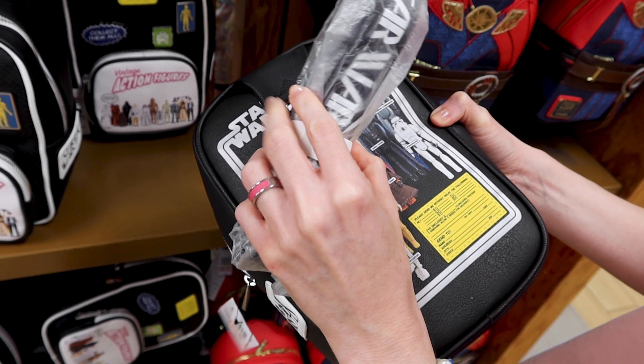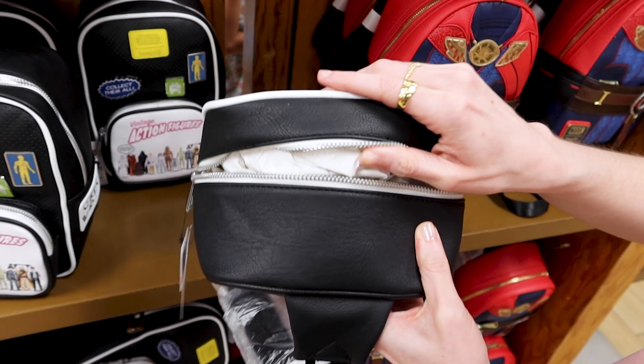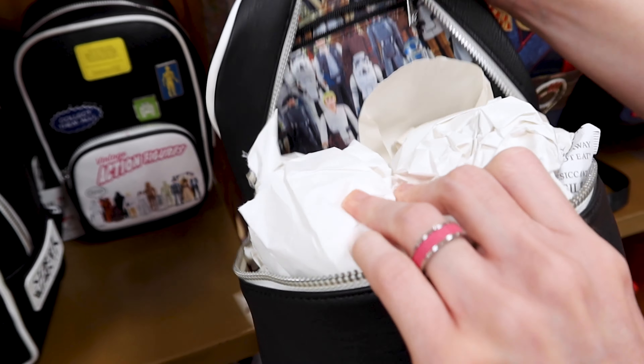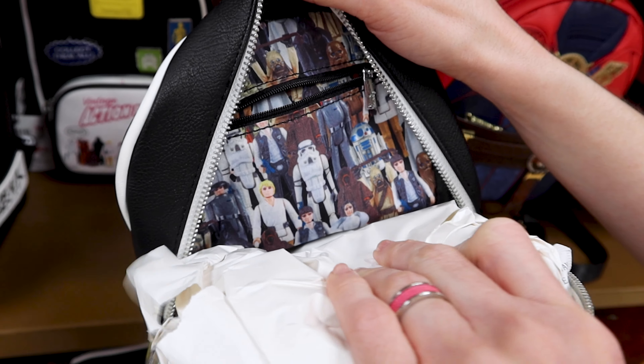The strap says Star Wars — I think it just says Star Wars — and look at the inside. You're gonna love the inside. It's all of the vintage dolls. How cool is this?